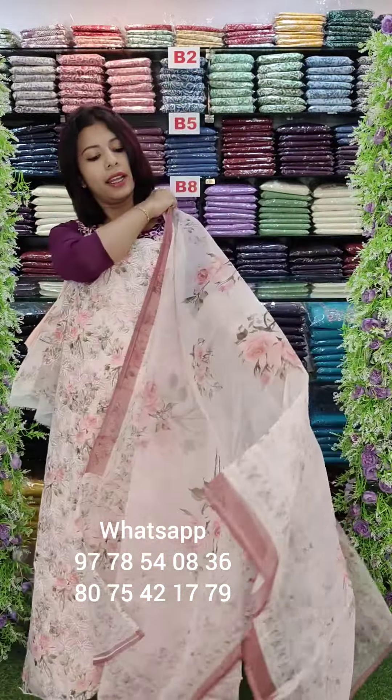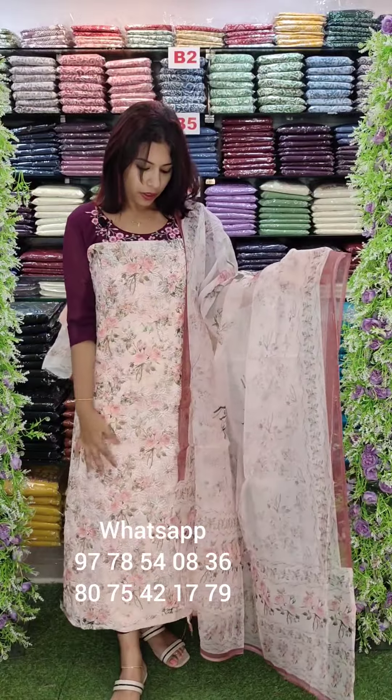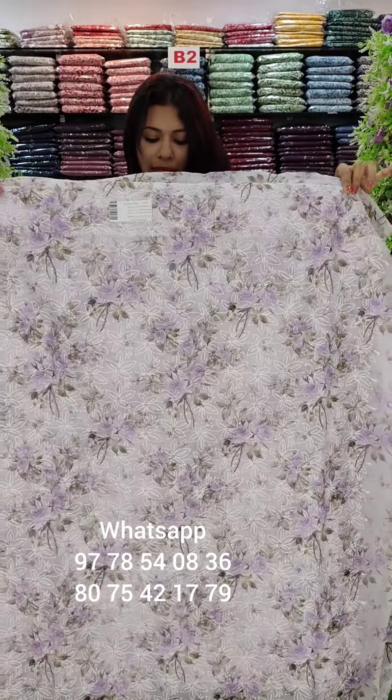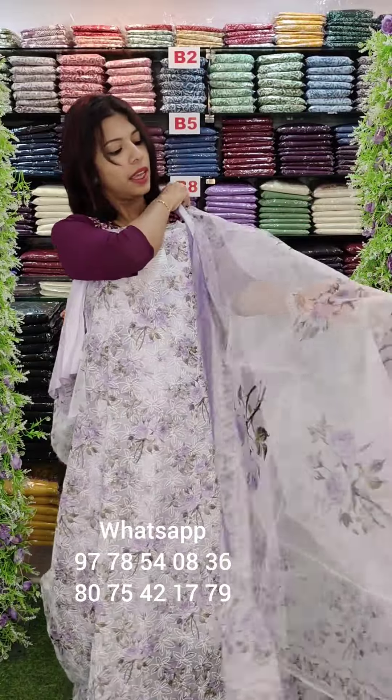It's a length and width. It's a top. It's a length and width. It's a light lavender shade. It's a floral print in a beautiful art pattern.